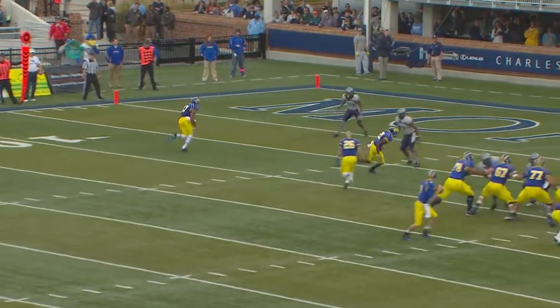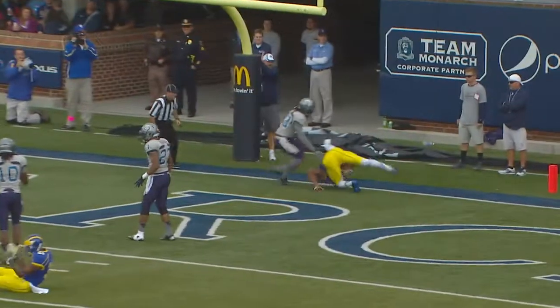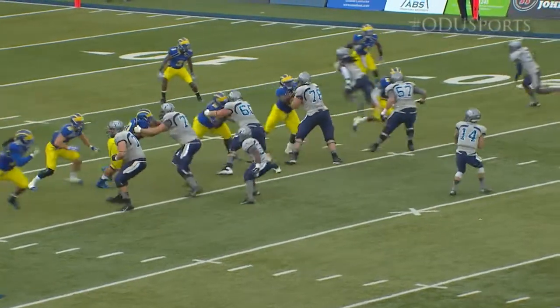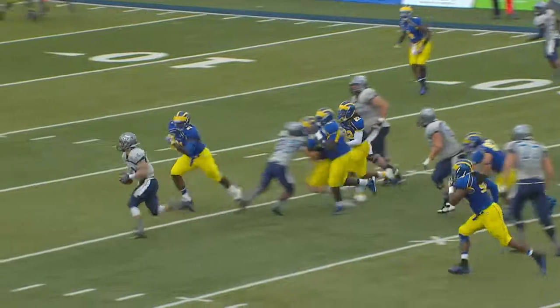Yeah, it really was. Not a fun game to play in, but you wouldn't know it was raining at all if you looked at these stats, especially from Taylor Heineke. Delaware gets on the board first, leading 7-0, but the Monarchs would bounce back thanks to number 14 using his feet — three touchdowns on the ground. Not one touchdown pass, but he got it done on the ground.